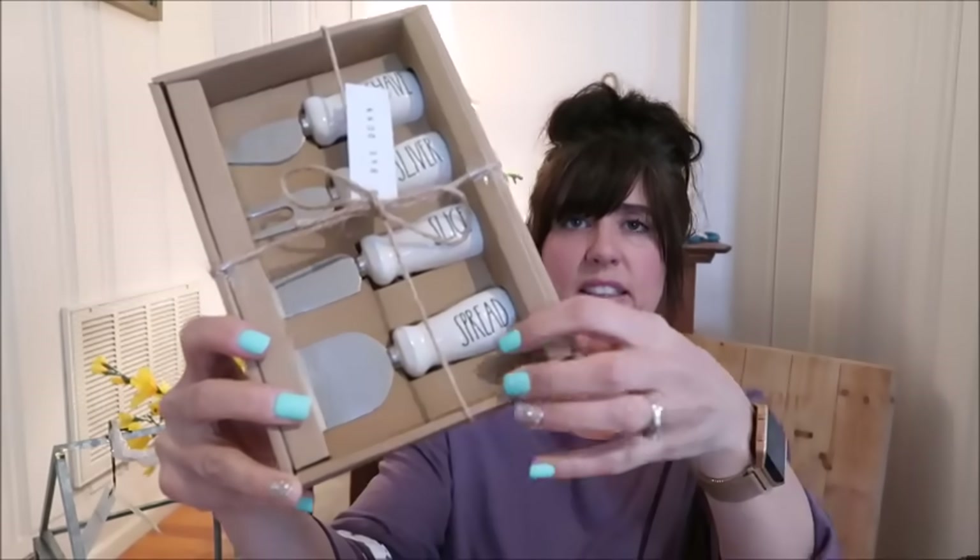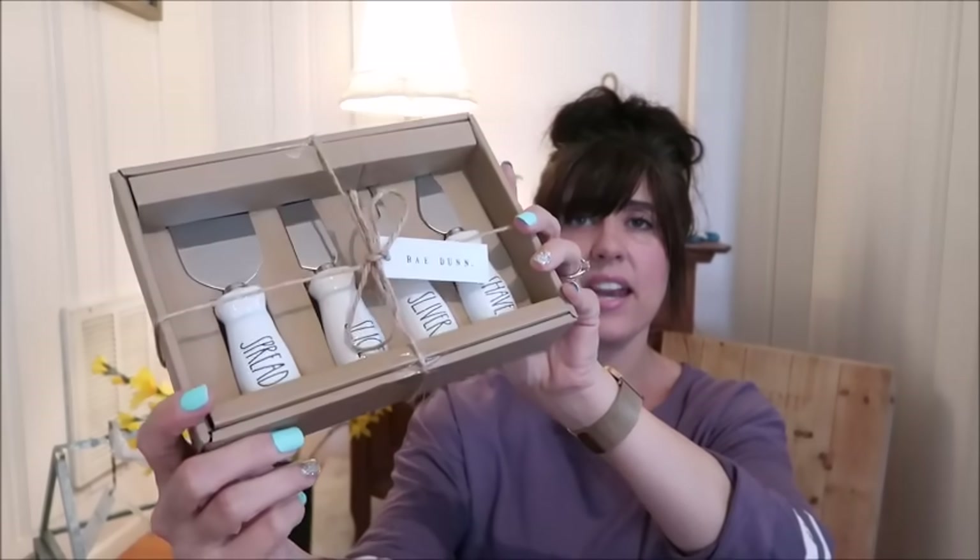Starting out with the Rae Dunn finds. It's a really cute little serving utensil set. I love it because it has that Rae Dunn skinny font that I like so much — it says spread, slice, sliver, and shave. It was $16.99. I am not the best Rae Dunn hunter — I struggle. I've found that they've mass-produced more pieces but it's hard to find the skinny letter pieces. I just like this traditional skinny font, so if you see that I've found something, it's pretty amazing.